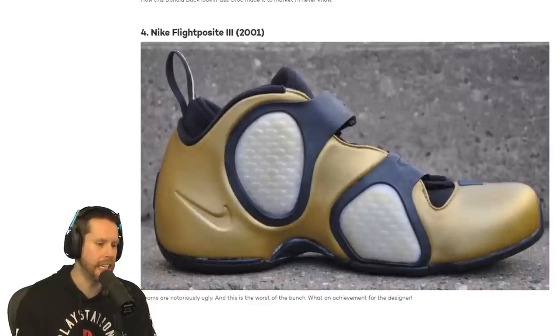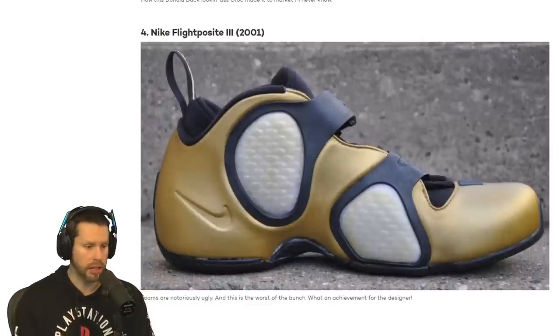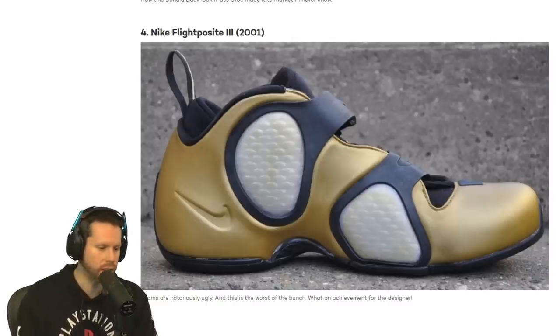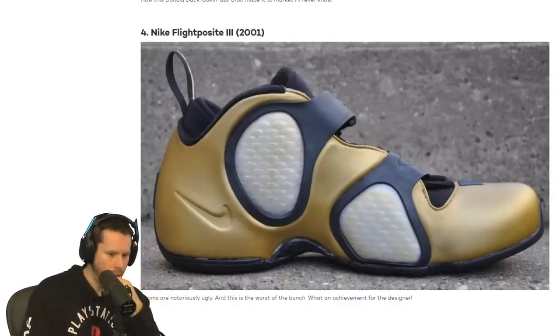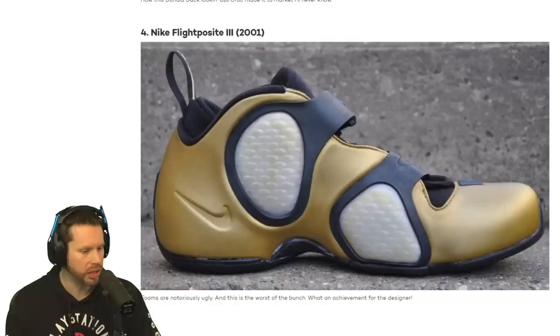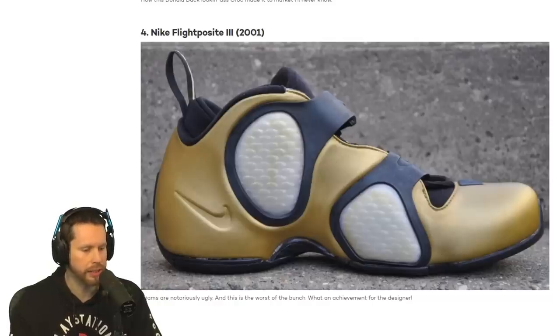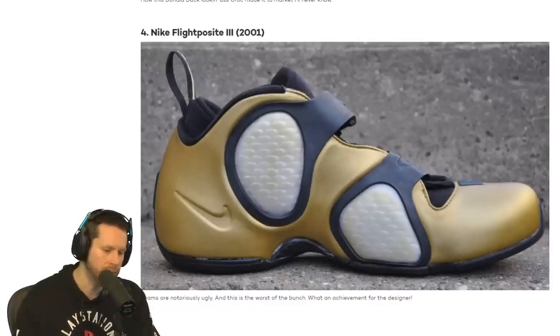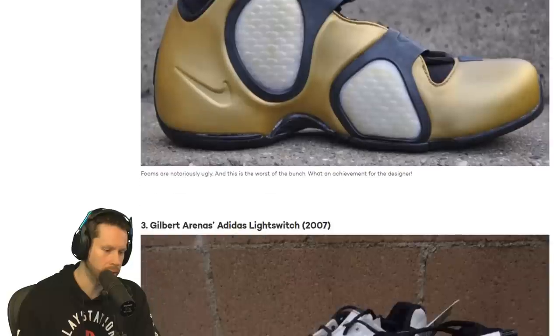Number 4, we have the Nike Flight Posite 3. Nike Flight made a shoe? Those have windows in them — there's like little windows, you can see your feet. There is nothing appealing about that shoe. That is the most disgusting shoe we've seen today. The colors are disgusting, the design is disgusting, it's got that stupid strap on there. That is one bad shoe.